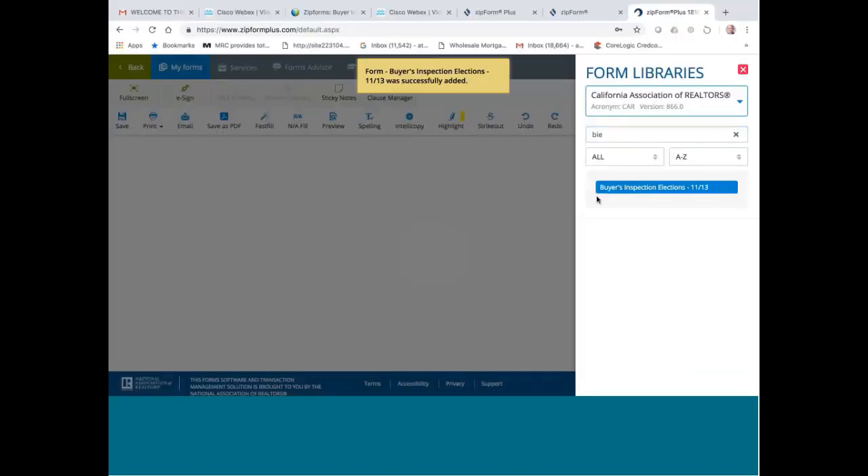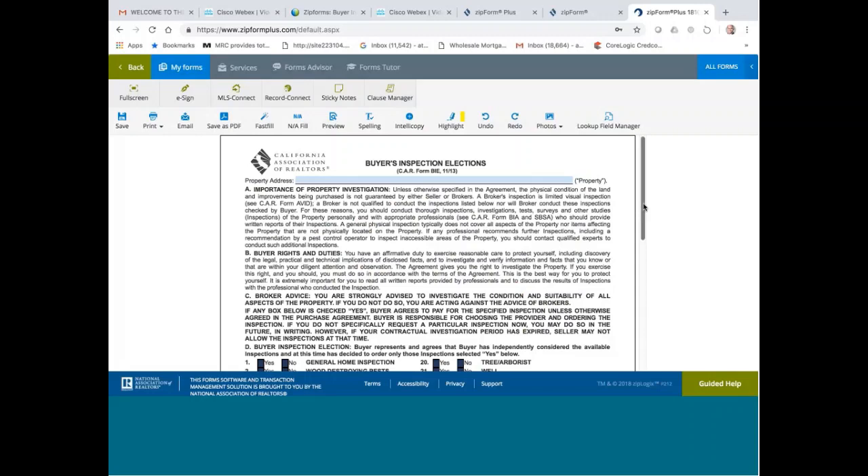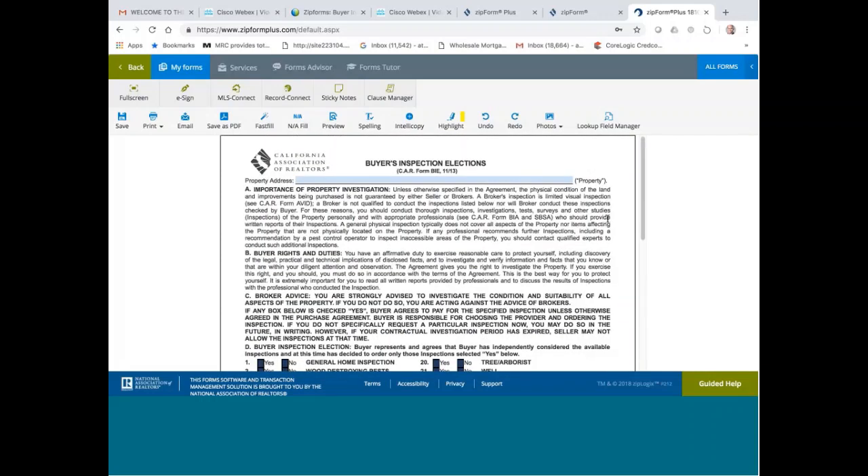Buyer Inspections Election Form. If you are a selling agent, you need to know what inspections to recommend to your buyer. How does your buyer know what inspections to do unless you are the professional you're supposed to recommend? So what you need to do is explain to your buyer what each type of possible inspection the buyer may do. The more inspections the buyer does, the more money the buyer has to spend. So most of the time we just recommend the basic general inspection.